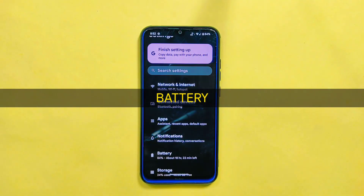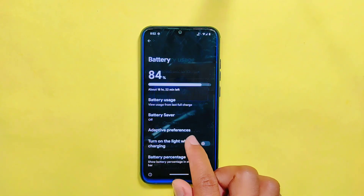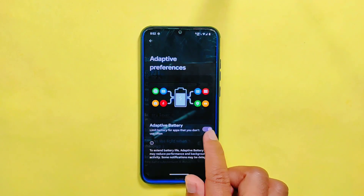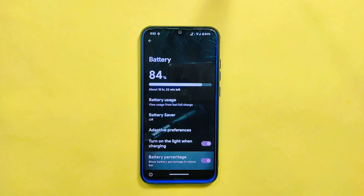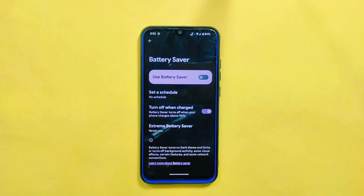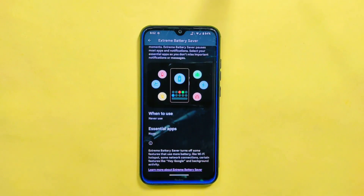Now let's turn our attention to the battery settings. You will find familiar options like battery usage, battery saver adaptive preferences, turn on light when charging, and battery percentage. Also, if you look inside battery saver, you will find the extreme battery saver option, which will help extend your device's battery life.